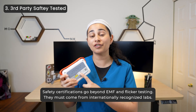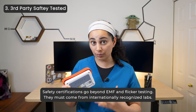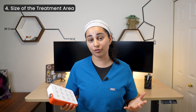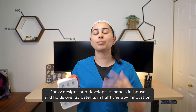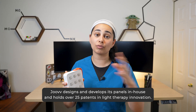Number three: third-party safety testing. Always look for certifications confirming the device has been tested, has low EMFs, and a low flicker response. Number four: treatment area. If you're looking to spot-treat areas, a small panel will be great. If you have multiple areas to treat, a whole body panel may be more appropriate. For me, Juve checks all the boxes — they were first to market in 2016, their panels are thoroughly safety tested, medical grade, and used by professional teams. They offer both 850 and 660 nanometer wavelengths, targeting superficial tissues like your face as well as deeper tissues such as muscles, tendons, and joints.